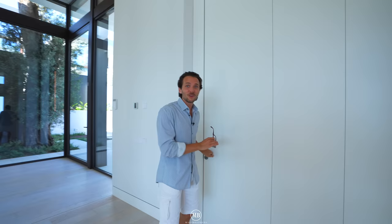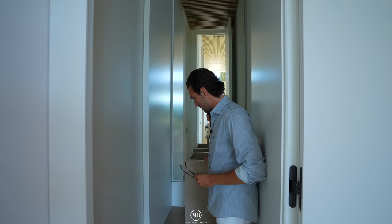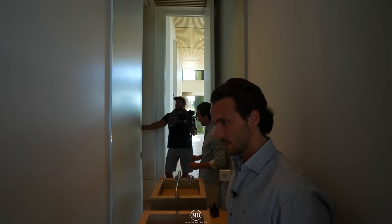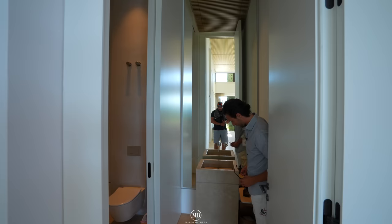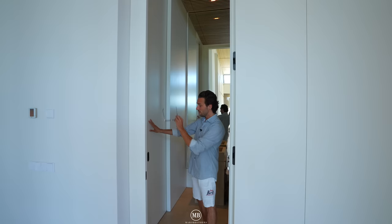Now let's start with this door, which leads to the guest toilet. Yes, we're starting a 10 million property tour with a guest toilet — why not? Because it is a fancy guest toilet. Just wanted to point out this solid one-piece vanity here. There's also a mirror that reaches from nearly the bottom to the top, wood cladding, and pocketing doors into the toilet with a soft close.